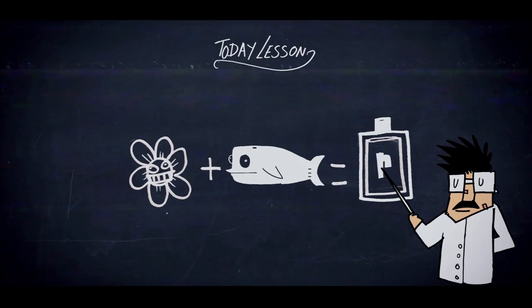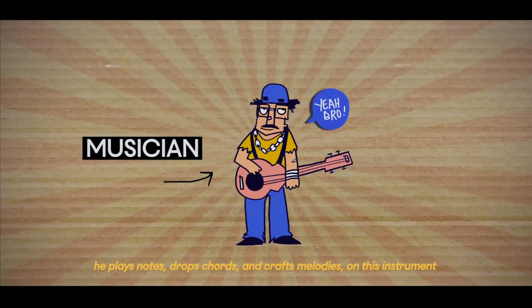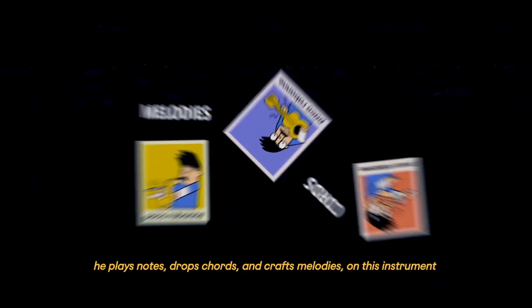Which brings us to Step 2: Creativity! The thing is, a nose is a bit like a musician. He plays notes, he drops chords, crafts melodies on this instrument.